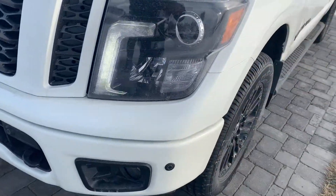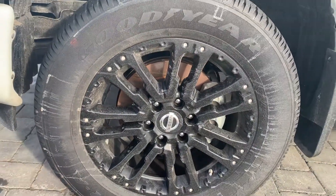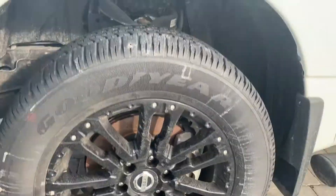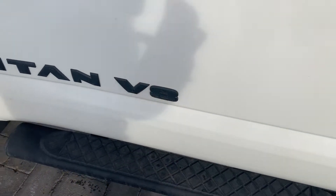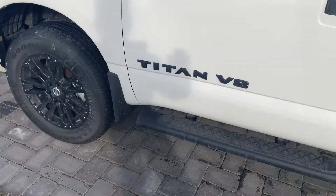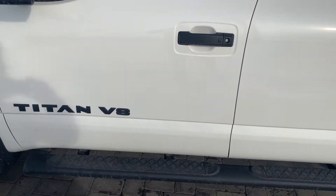Coming around here, everything is blacked out. You're going to get those beautiful alloy rims, completely blacked out as well, on Goodyear tires — great for the ride. One amazing thing about the SL is that not only do you get the black badging all the way around, you also get the running boards right from factory, which is really nice.